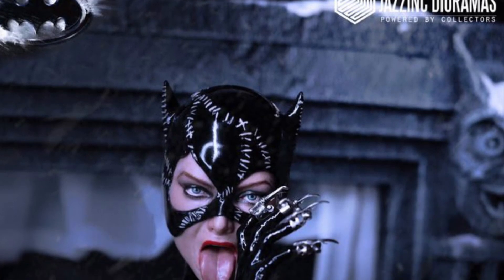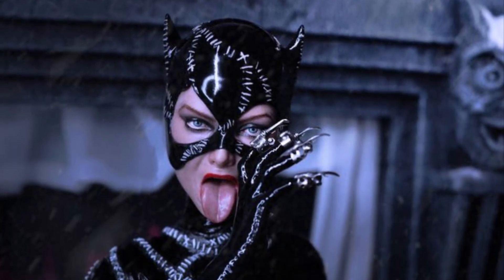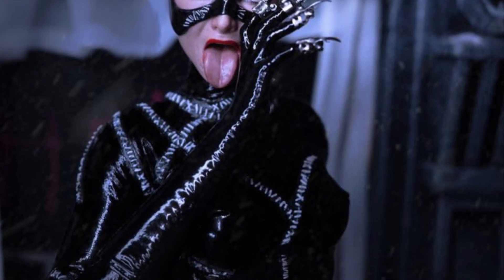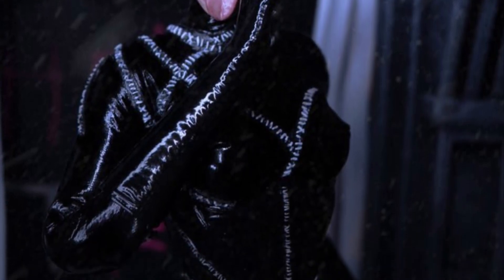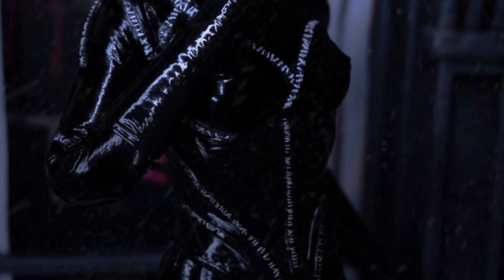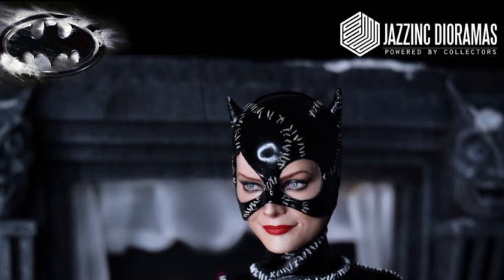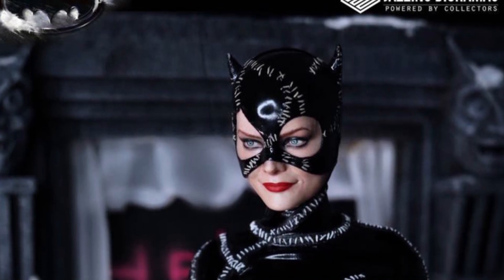Alright, so we've been covering Jazzy Dioramas, as you guys know — we've been talking to them on Instagram. These guys are really cool dudes, first of all. Titan Toys has picked up a few of them, so bravo, because I'm telling you guys right now, this is the ultimate Catwoman Michelle Pfeiffer, and it's licensed — just to let you guys know. 12-inch figure, amazing.